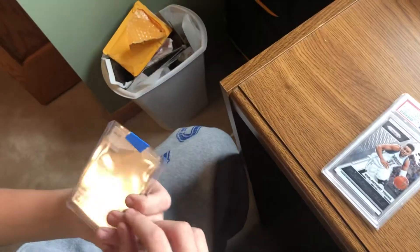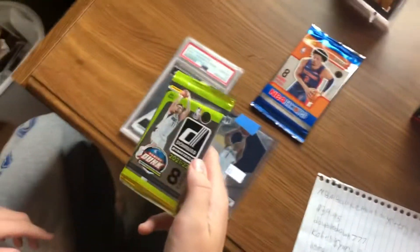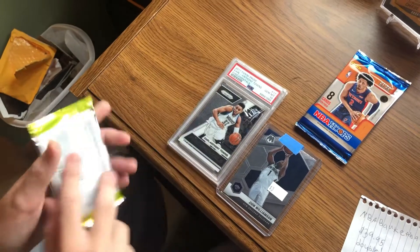Zion Williamson 2020-21 Mosaic Base — is that a second year? Yeah. Okay, we're gonna open this? Sure.